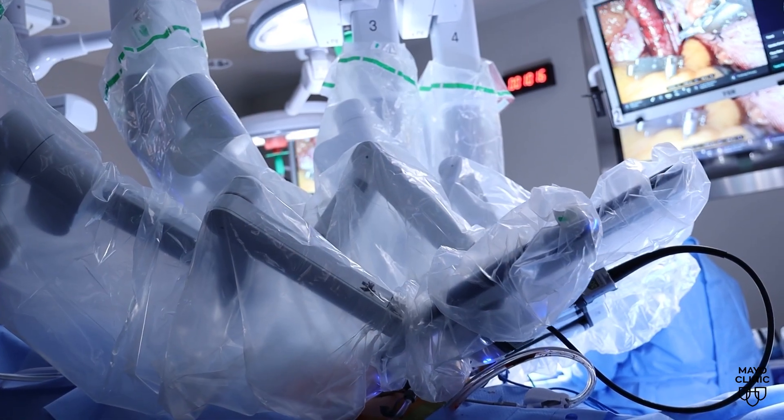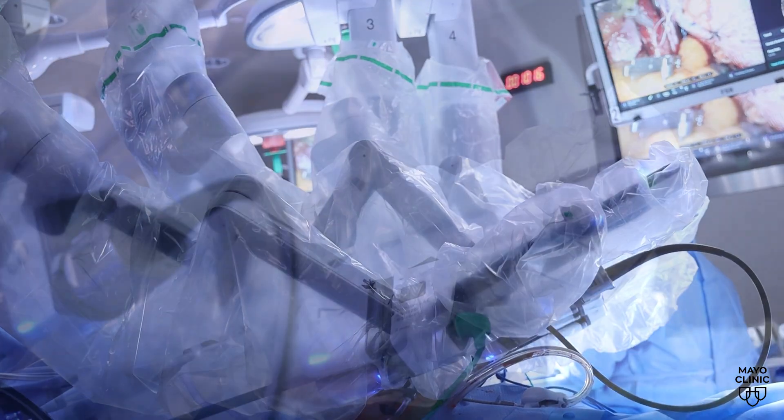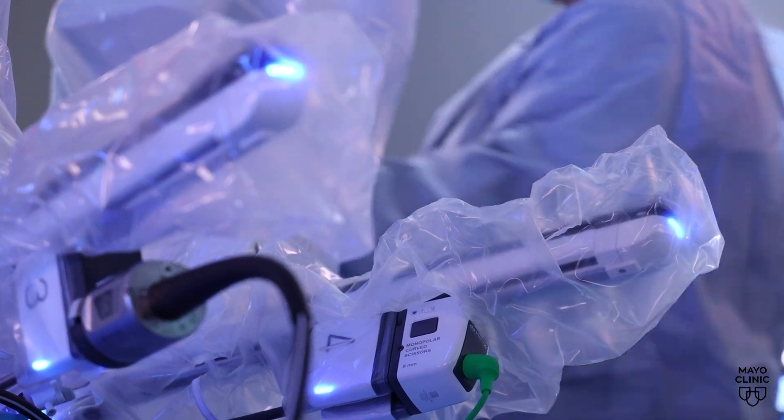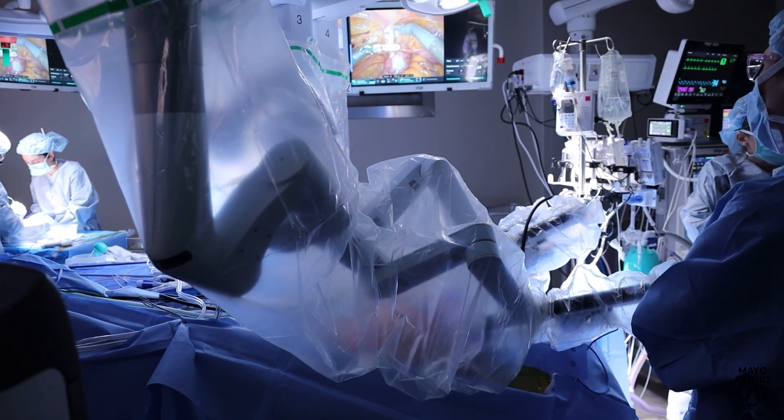In patients who meet criteria to receive a robotic kidney transplant, the goal is that it will provide improved outcomes for the patient: smaller incisions, less pain, faster recovery, faster return to work, or faster return to their day-to-day life.